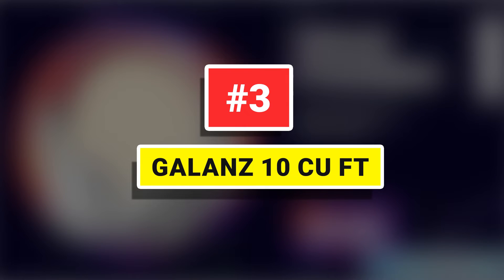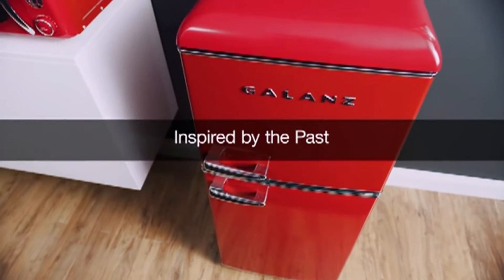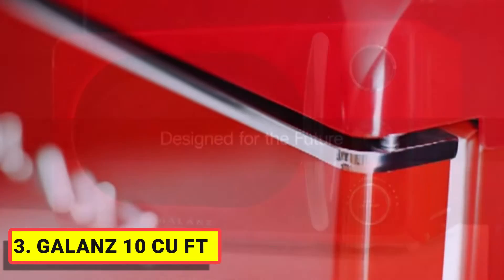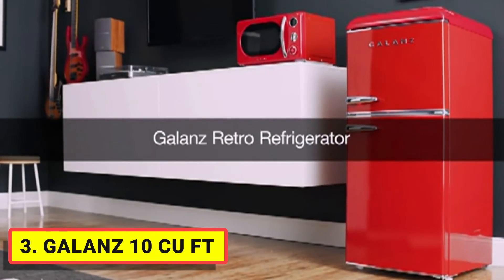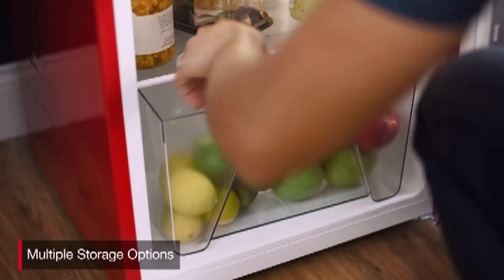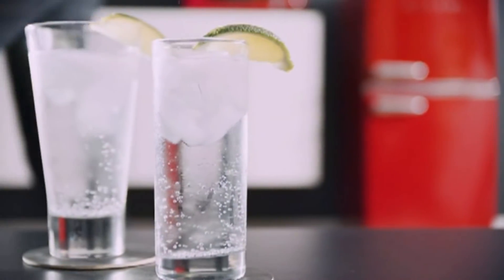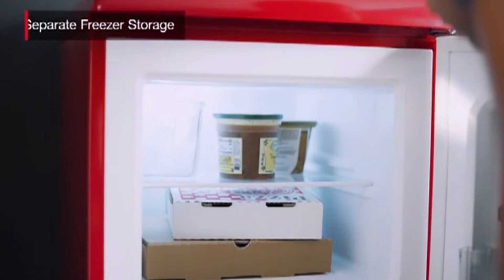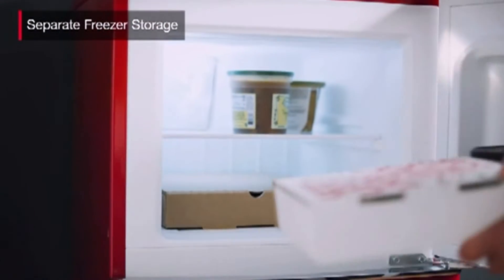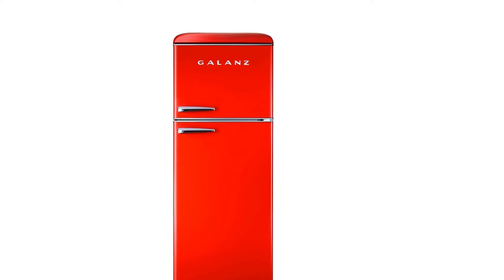Number 3: Galanz 10 cubic feet. This Galanz 10 cubic feet retro-style frost-free top freezer refrigerator has the look and feel of the fabulous old days but has the appeal of a modern appliance, which can enrich your kitchen, rec room, or home office with different styles. It can store snacks and keep cool beverages and more. This thoughtful refrigerator offers an adjustable thermostat, separate freezer compartment, bright interior lighting, door shelves, and vegetable crisper to make your life easy.